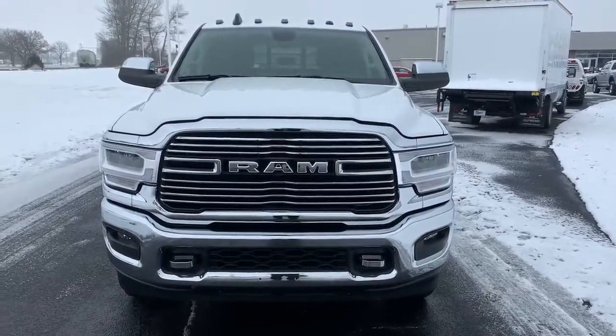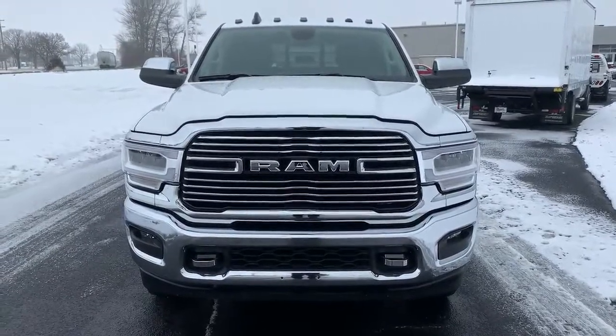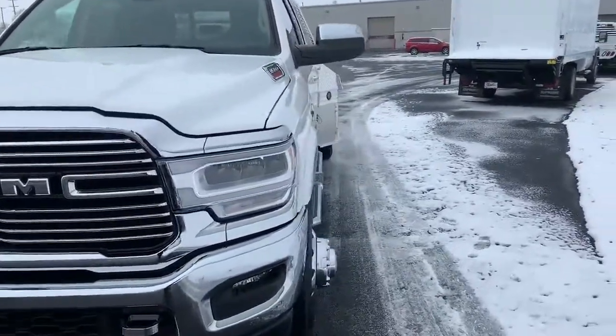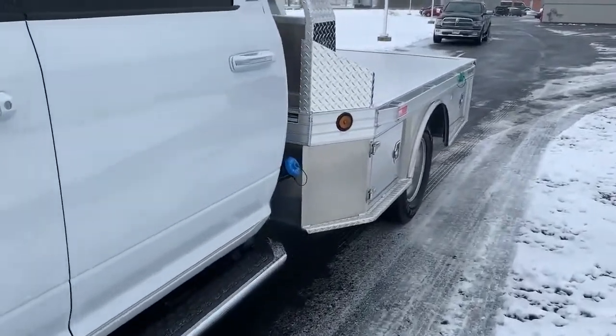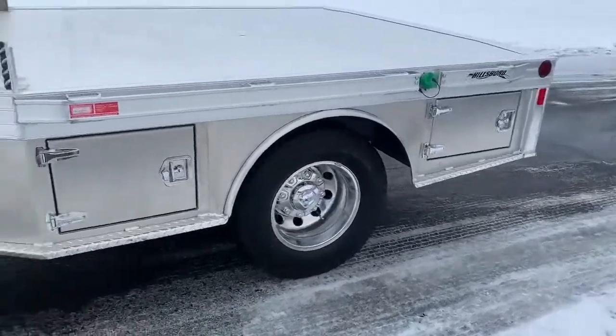Welcome to Bud's Chrysler Dodge Jeep Ram in Salina, Ohio. We have a 2020 Ram 3500 Crew Cab with a Laramie package, equipped with a 6.7 Cummins diesel engine and the Aisin transmission, along with a very nice 9-foot Hillsboro skirted aluminum bed, including four toolboxes on each of the corners.